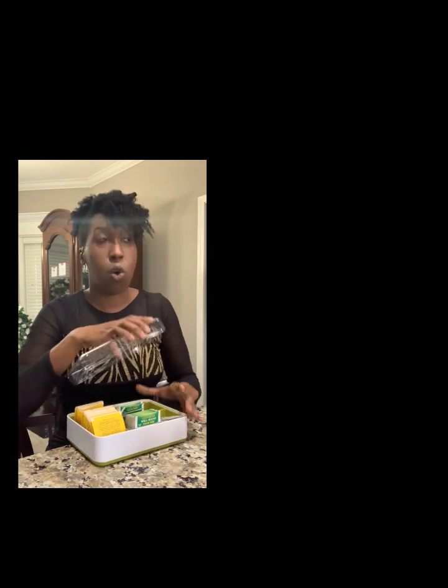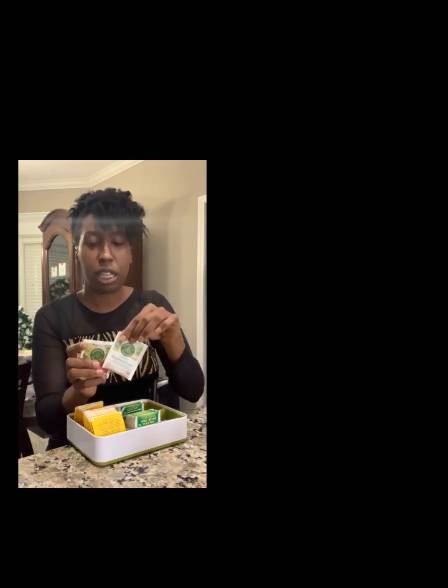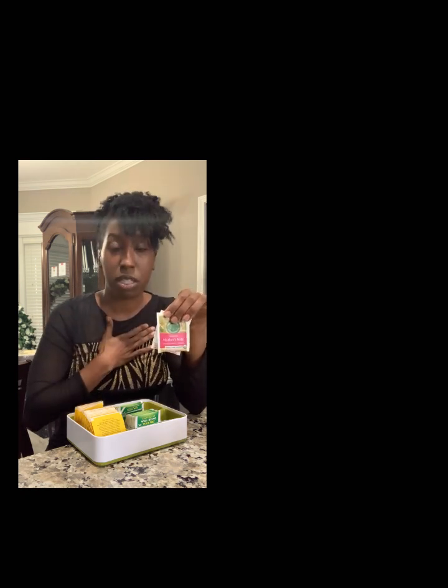First off, I mentioned this in my breastfeeding essentials video while I was still pregnant — the Mother's Milk tea and the Raspberry Leaf traditional medicinals tea. I was skeptical to use the Mother's Milk because I heard mixed things on fenugreek, however it has worked for me. I just have a cup of tea — I'll put these two in a mug with some hot water and local honey to help with my immune system. Do not give honey to your baby, but it's helped with my immune system because while you're nursing you can't take too many over-the-counter things. I highly recommend these two.